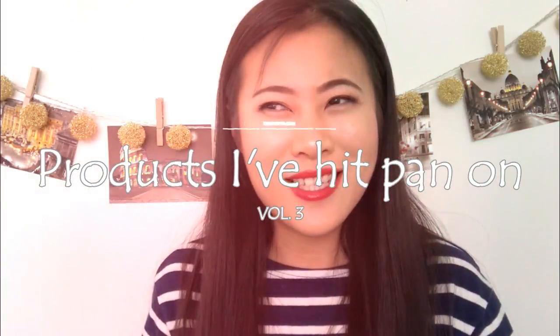Hi guys, today I have my volume 3 of products I have hit pan on. I didn't do those often before because I figured I didn't want to show the repeating pans, but surprisingly this time around I quickly accumulated quite a few pans. I think I have about 10 to 15 new pans to show you. The first one I did was May of 2017 and the last one was March of this year. I think those pans came a lot faster than I anticipated, mainly because of two projects I'm doing right now: Project Pan Porn and Peeping Pan.